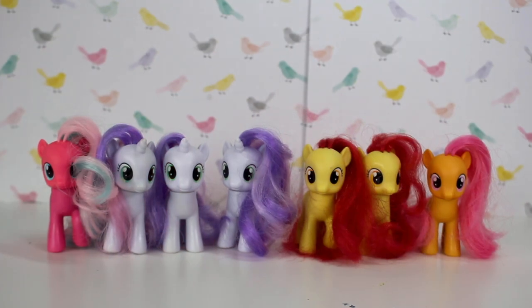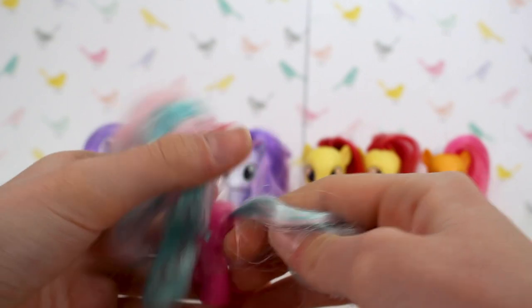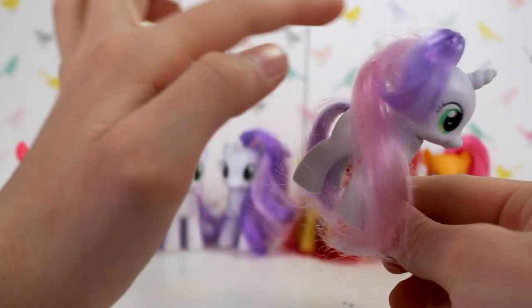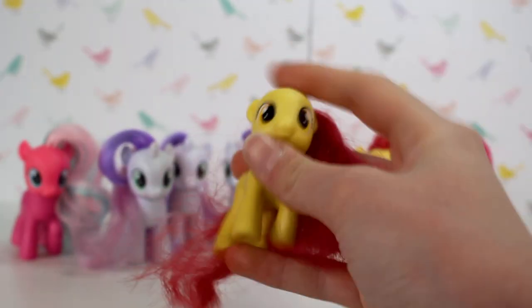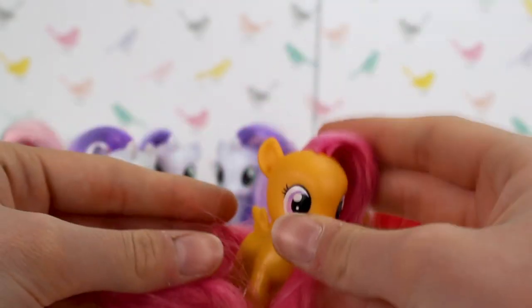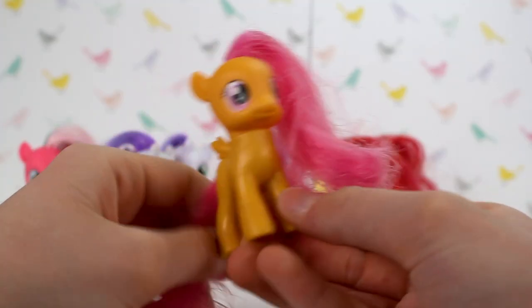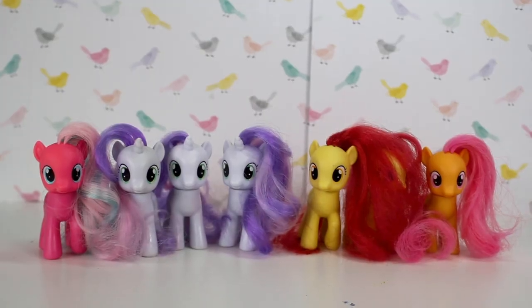Here are all the G4 foals I have. We have Twirly Treats — I love the lolly sweet treat vibes. Then we have Sweetie Belle — I love her little fringe and how it's purple at the top and pink down there, as well as her simple design. Then we have Apple Bloom. And lastly, Scootaloo — look at those little wings, oh so cute! I really liked her character — it was a pretty cool one. So those were all my foals.